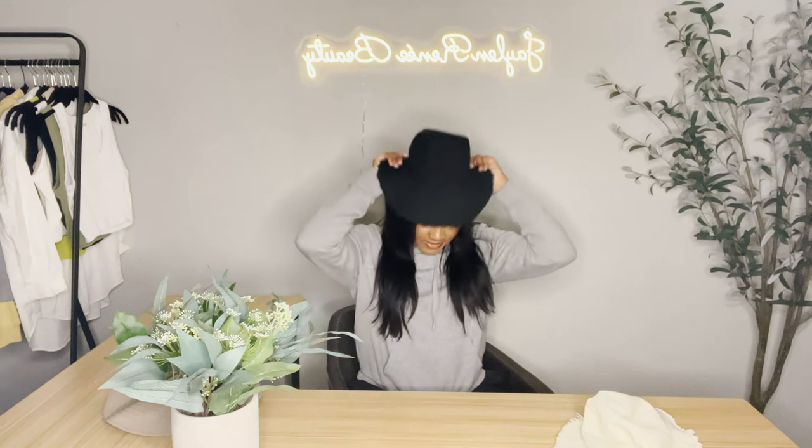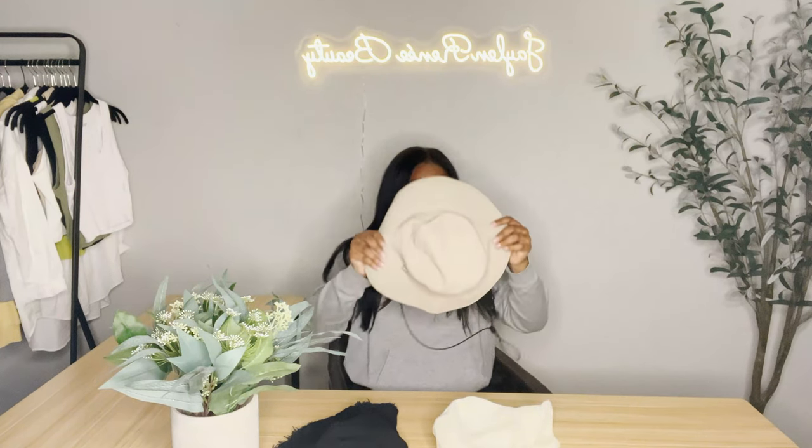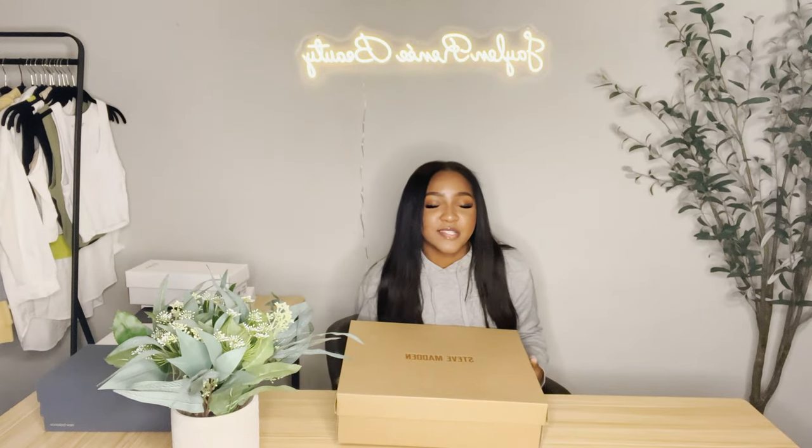Now we're just gonna do the hats all at once. I don't want to put this one on my head because I don't want to mess it up — but you get the gist. Then I have this one — y'all have probably seen me wear this on Instagram. Our last little hat is from Aritzia — it's like one of those elementary school field day hats. I don't know where I'm gonna wear it but I'm gonna wear it. These two other hats are from Amelen.